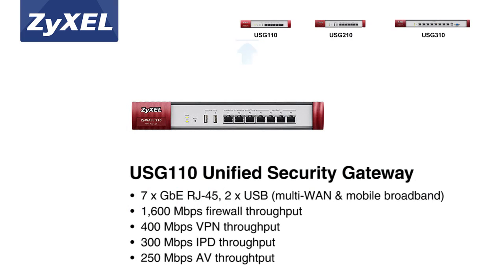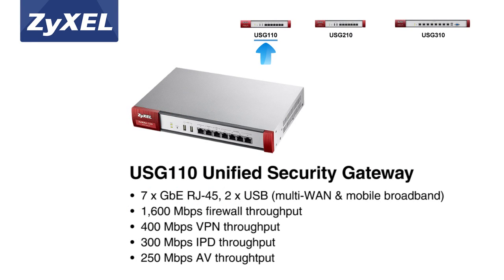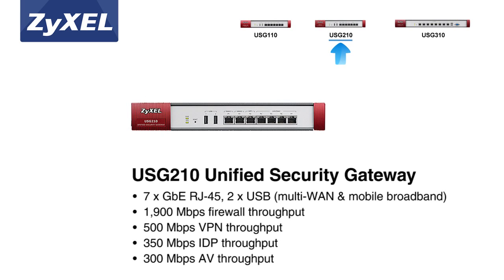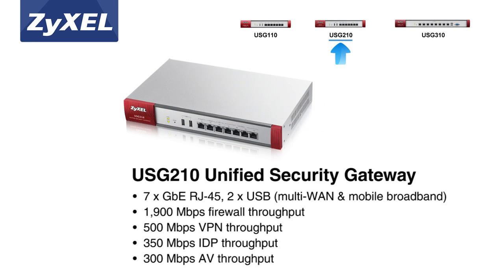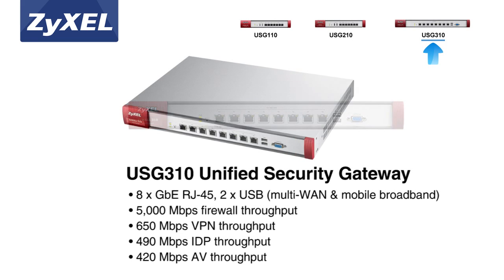Zyxel's new advanced USGs are next-generation firewalls designed to meet SMB's mobility and policy enforcement challenges. Their integrated wireless LAN controller offers easy wireless scalability to meet the growing demand for Wi-Fi, WAN, and VPN load balancing and failover.